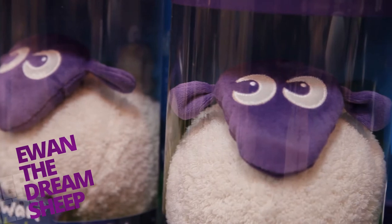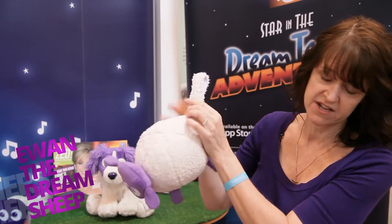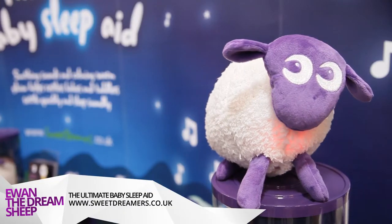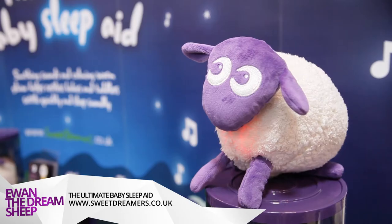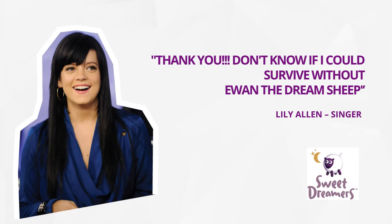What you would do is hang him from the side of the cot by his velcro tails, or you can hang him on the side of a Moses basket, or if you're out and about you can hang him on the side of your buggy or car seat. Whilst he's activated, he'll play the soothing sound for 20 minutes then automatically switches off, which is a nice amount of time to help settle your baby to sleep.